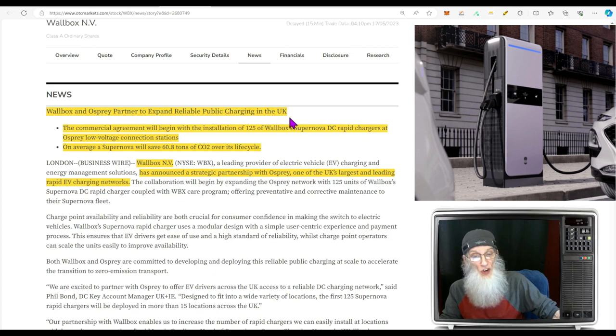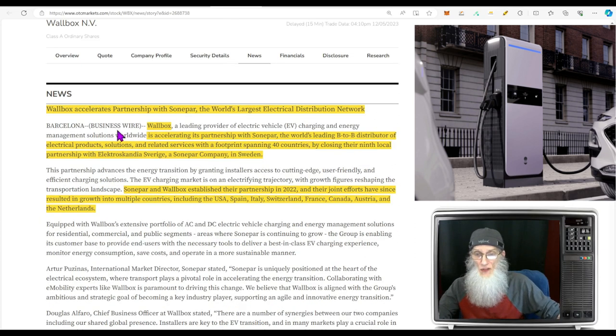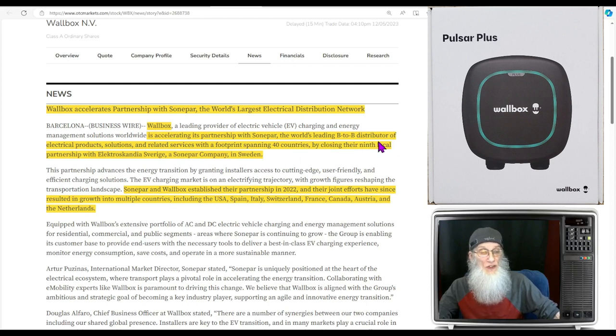This agreement will begin with the installation of 125 of Wallbox's Supernova DC rapid chargers, and each unit can eliminate up to 60 tons of CO2 in their lifecycle. The next deal is with Sonepar, the world's largest electrical distribution network. The company is accelerating its partnership with Sonepar by closing their ninth local partnership with Electro Scandia Sevärgi, a Sonepar company. Sonepar is the world's leading B2B distributor of electrical products, with a footprint spanning 40 countries.